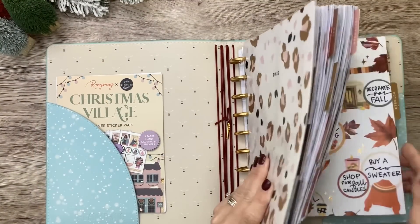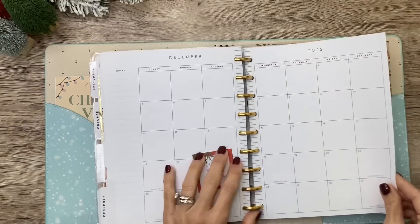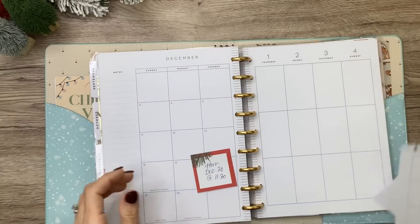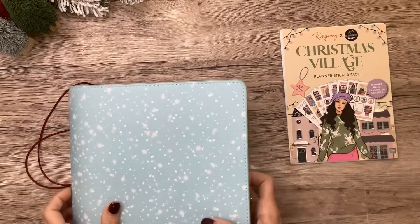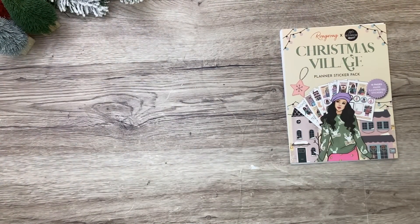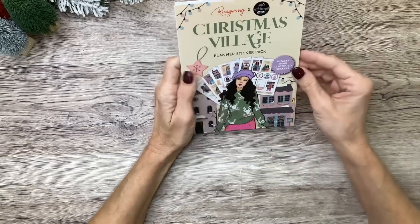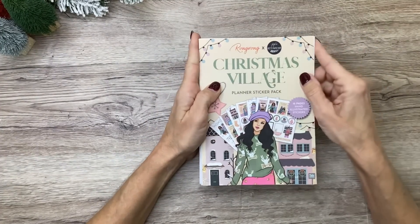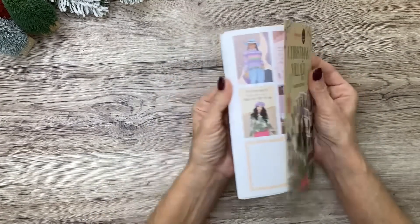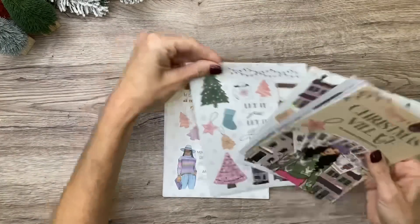Let me go ahead and get my pages. I need to do my December monthly also. And I'm going to use the Christmas Village sticker pack from Rong Rong to decorate this spread — it was released a few months back, earlier like at the end of the summer. All the seasonal sticker packs from Rong Rong are a collab with JoJo's Pretty Paper Shop, and the illustrations and the colors in this pack are so beautiful. Just like those really pretty pastels — lavender, blue, pink. So I'm going to use that.